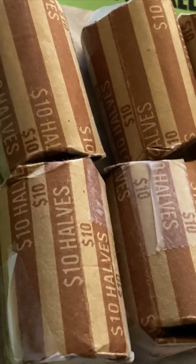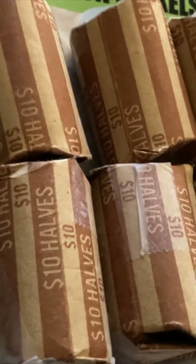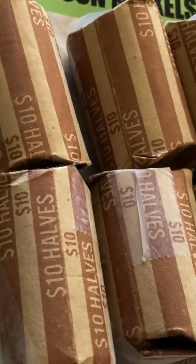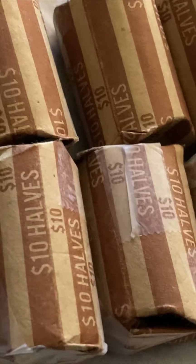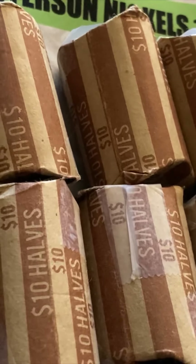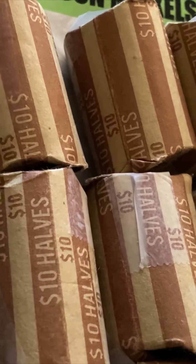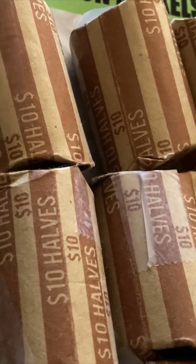Hey everybody, I stopped in at that bank that I got those 10 rolls from last week, and they had 6 more rolls. They're taped up just like those last rolls were. They look the same way, so I'm going to open these up, I'll start opening up one, and I'll bring you back if I find anything.